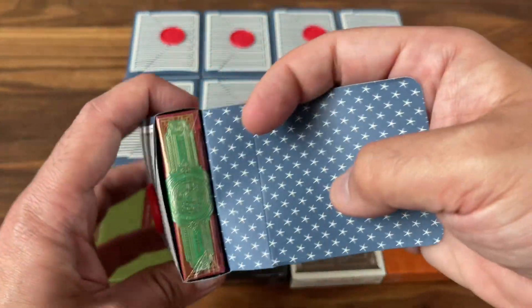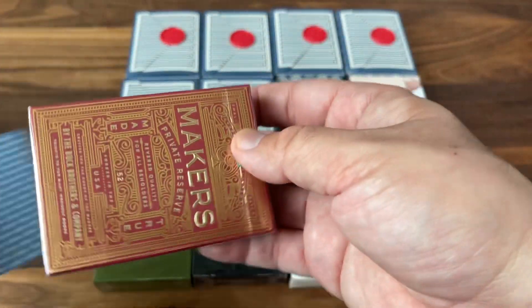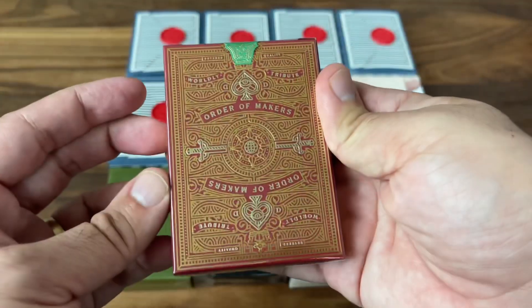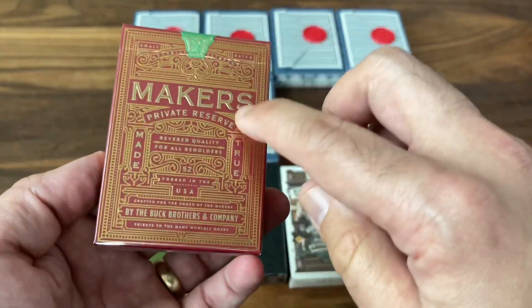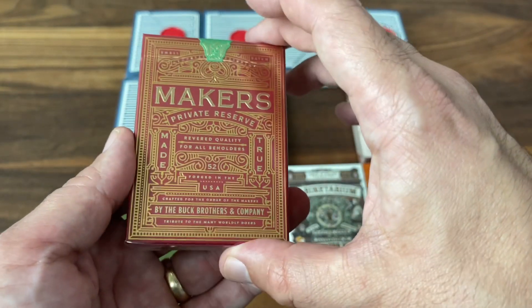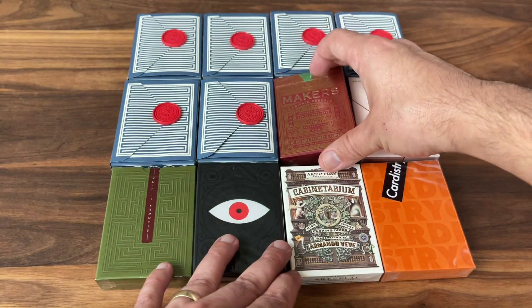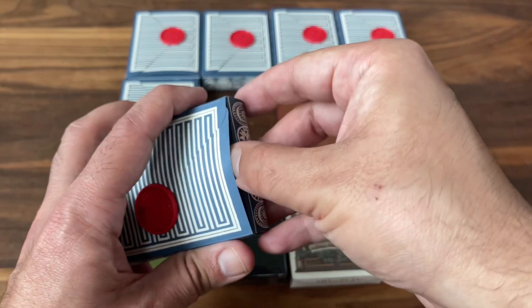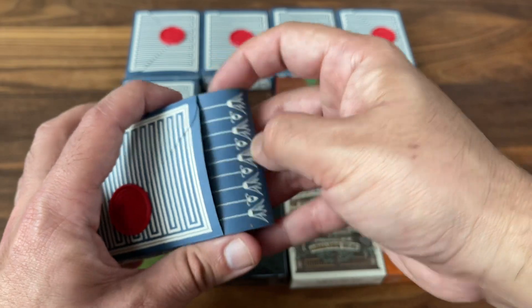Number six — halfway mark. Is this Makers? Yeah — Makers Private Reserve, the red version. Beautiful deck. If you don't have a Makers, whether you get the Private Reserve or something else, go get yourself one of the Makers decks. They are absolutely fantastic — just a beautiful classic design. That's the halfway mark and doing phenomenally so far.